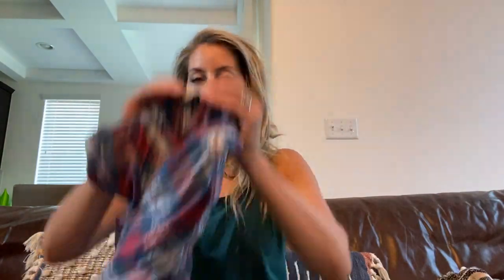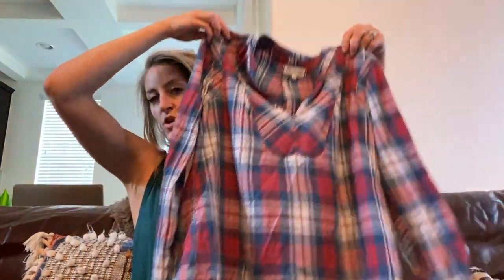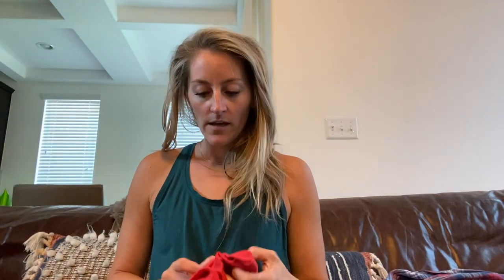This is a Madewell size medium little plaid popover top — so cute with fall skinny jeans and booties. Then I have a Free People top, size medium.